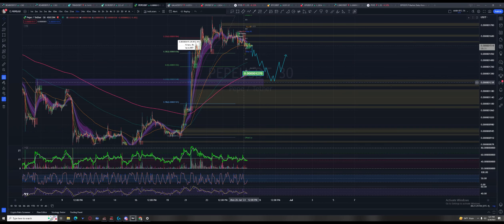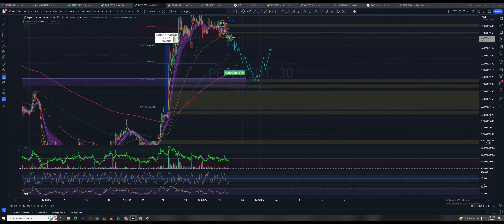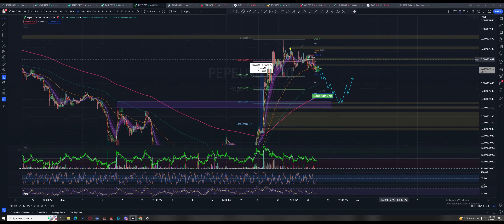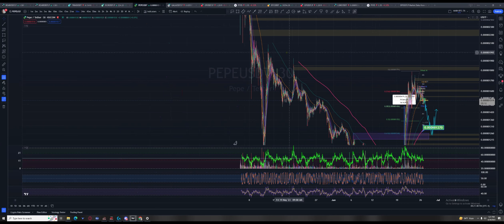If it comes into the 61.8% — if it stays up here at the 38.2% — what you're looking for is you want it to get out of here, get up to last week's high, and look to challenge the next area up so it can start to get out of this range.